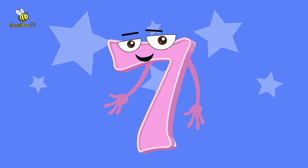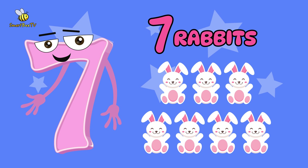Now, let's move on to number 7. Here, I'm showing you 7 rabbits.